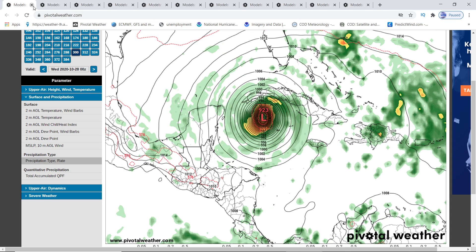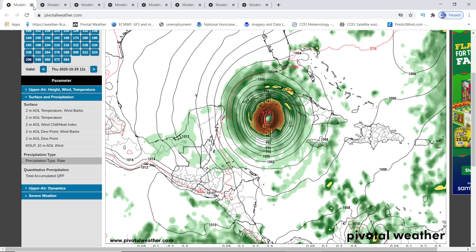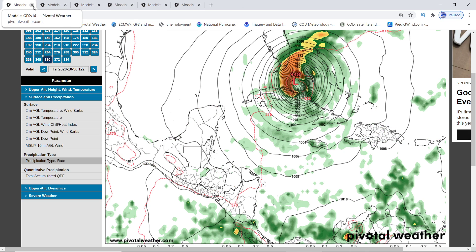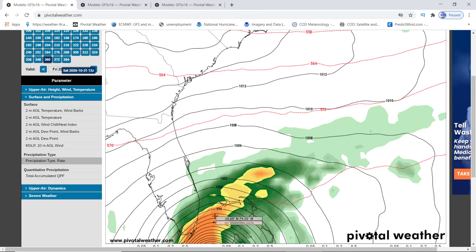After this, it moves and weakens somewhat, going back into the higher 920s — still a strong Cat 4 at that point. Then it dances around again, goes over Cuba again at 934, and then it gets towards southern Florida on the 30th, right before Halloween, at 948 millibars, then 949, and it moves away. You can see all the storm impacts hitting on land. And again, this is what a lot of models are showing — that something's going on with these storms as far as dinking around.